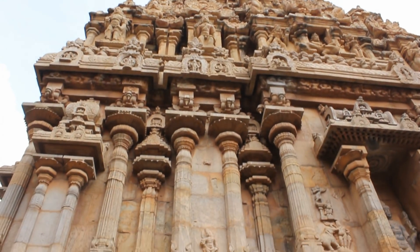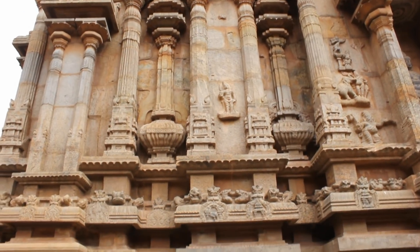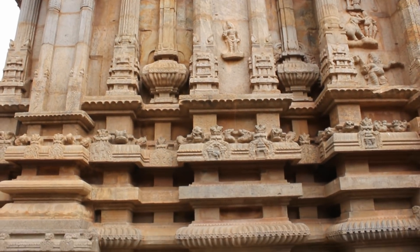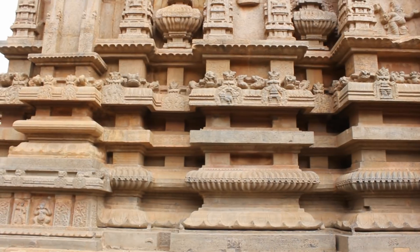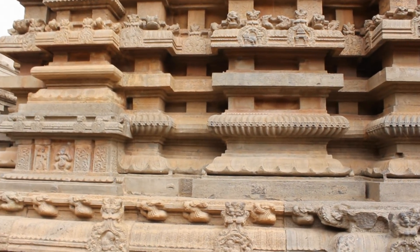I am standing in the Tanjavur Brahudiswara temple in India, which was built between 1004 and 1009 AD — so it was built over 1000 years ago.